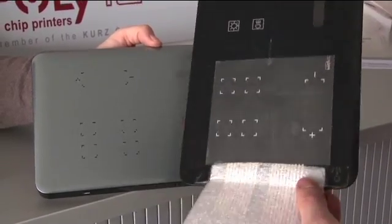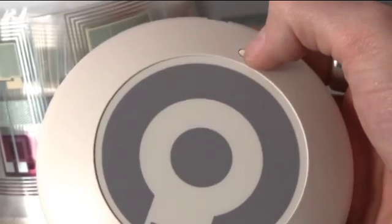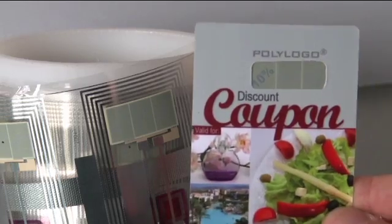Here in Fürth, near Nuremberg, the company Poly IC would like to even take it a step further in the future: printed intelligence — ultra-thin and versatile.